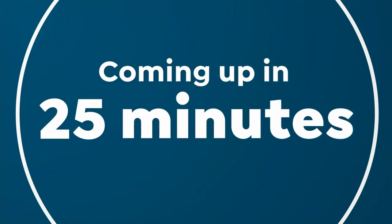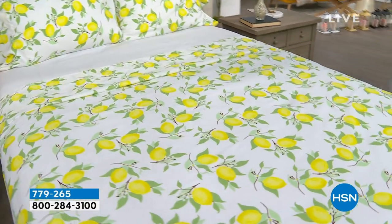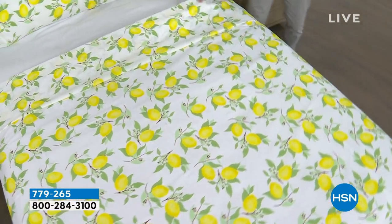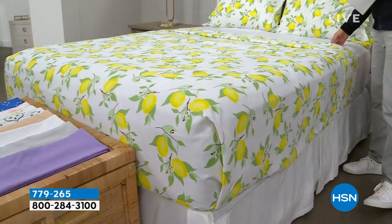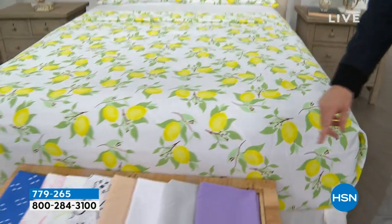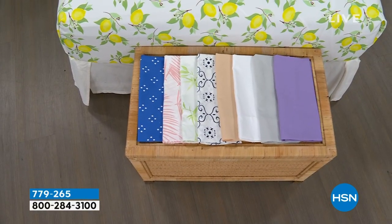Coming up in this hour, we have a remarkable deal on a beautiful South Street Loft microfiber sheet set — our proprietary signature microfiber, which means less wrinkling, crinkling, and creasing, no shrinking or pilling or fading. This is the flat sheet, this is the fitted sheet, this is the two pillowcases. We have some beautiful colors, and our pricing when we show it off is going to knock you for six. It is so good.